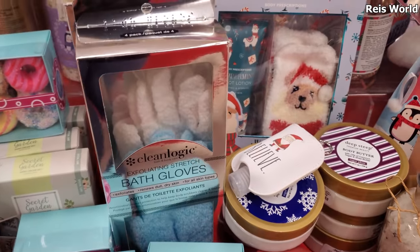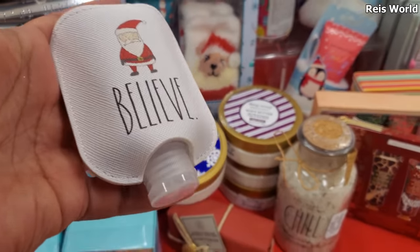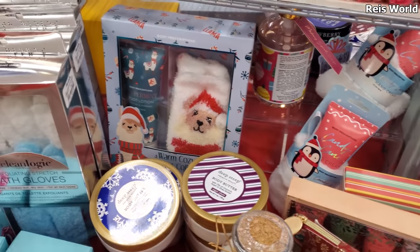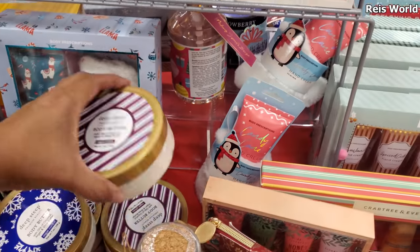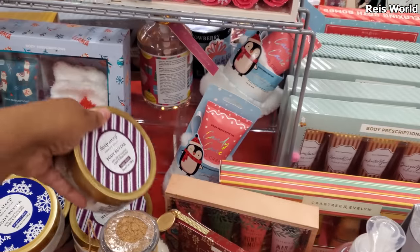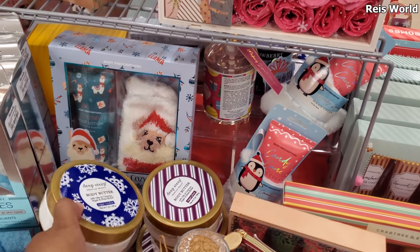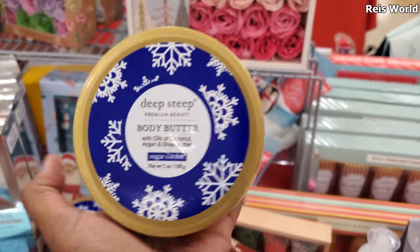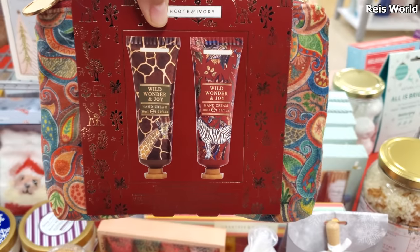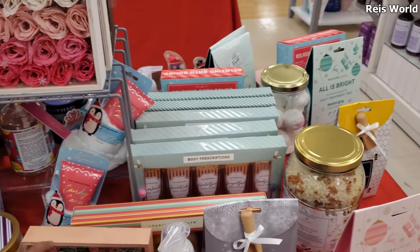Bath balms, gloves. That's just a container — you have to put your own sanitizer in that. Here's some body butter — these are $5. Sugar plum and sugar cookie. Look at this pouch, very colorful, $10. You get two hand lotions.